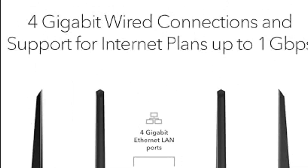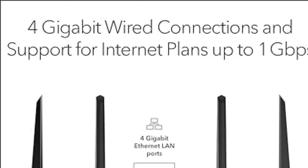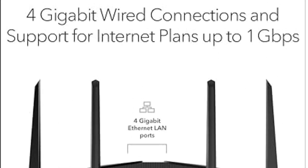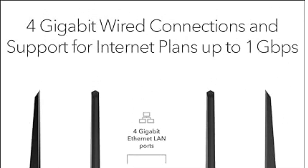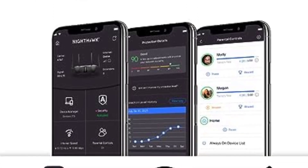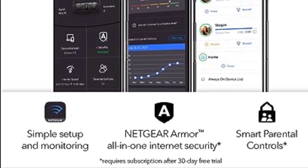In summary, elevate your home network to the next level with the Netgear Nighthawk Wi-Fi 6 Router, RAX43, and enjoy a seamless online experience for all your devices. Whether you're a gamer, a streamer, or working from home, this router is designed to deliver outstanding performance, speed, and coverage.